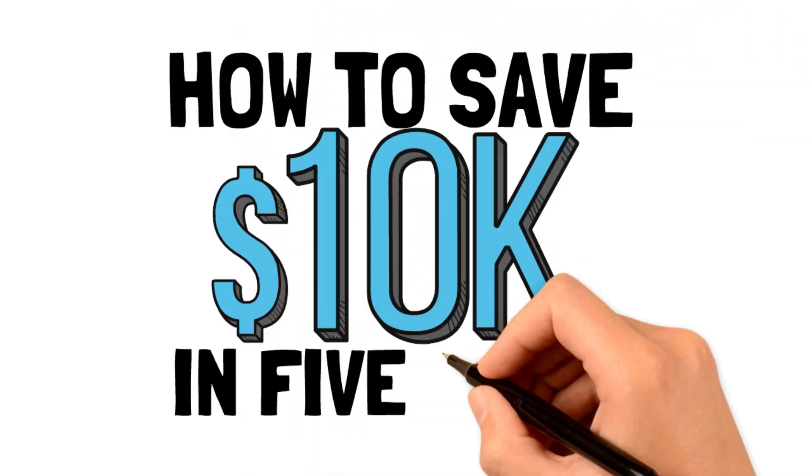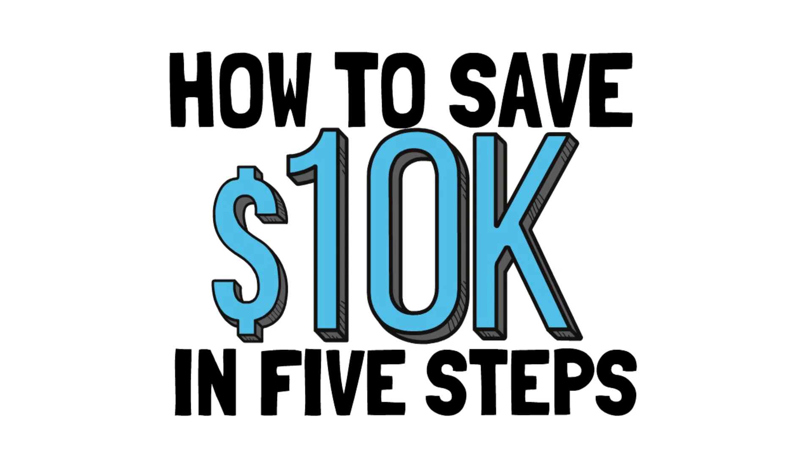In today's video, we're going to show you how to save $10,000 fast in five simple steps so that you can live the life that you deserve.